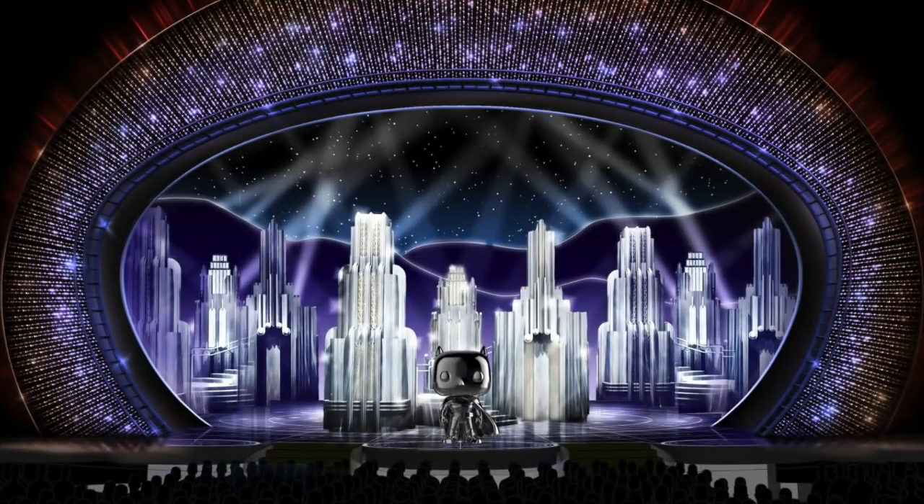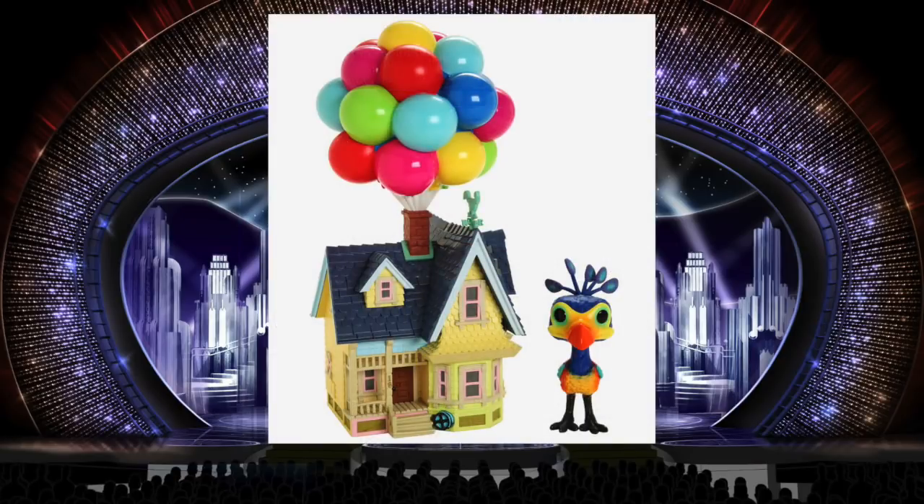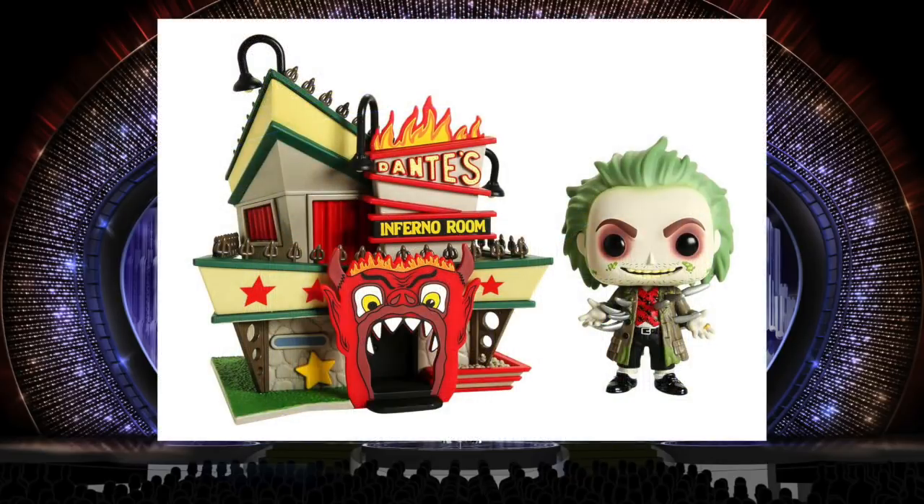I'm not a big fan of the pop towns. I think a lot of them lack detail and just don't really look like a Funko product unless there's a Funko Pop right next to them. I can't imagine pop towns being around for very long. But this year, if I had to pick the best ones, it would be the Up house with Kevin. I think the balloons should be a little smaller with a lot more of them, and at least as wide as the house. The house does have some nice details — there's no big flat plain panels of plastic.